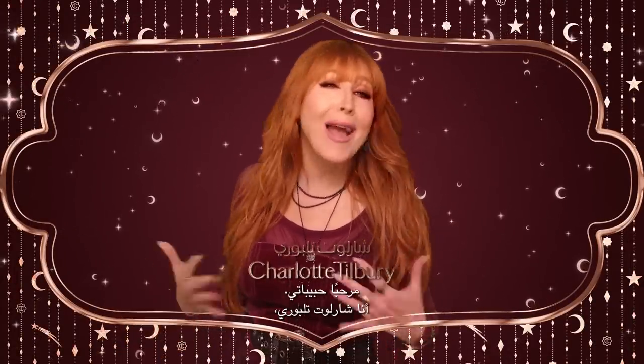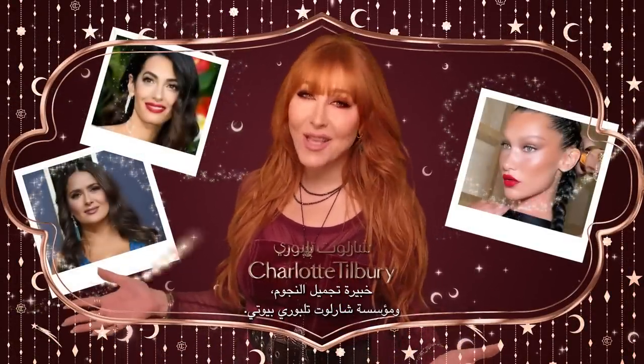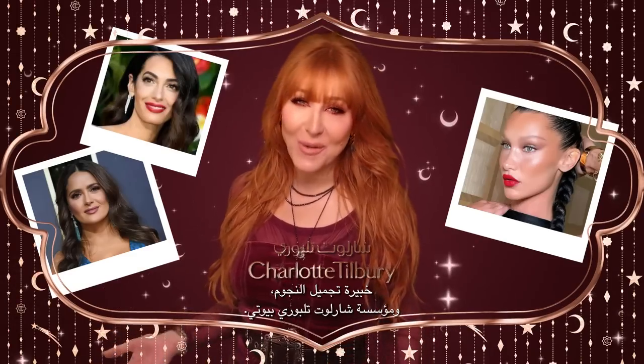Marhaba Habibti! Hi darlings! I'm Charlotte Tilbury, makeup artist of the stars and founder of Charlotte Tilbury Beauty.